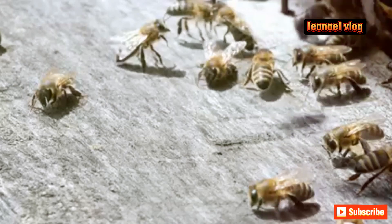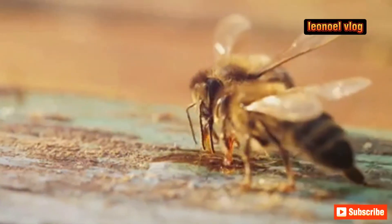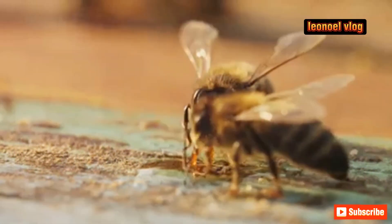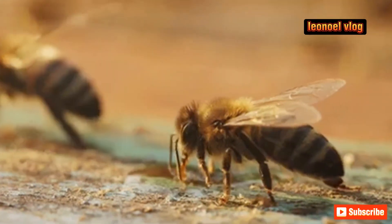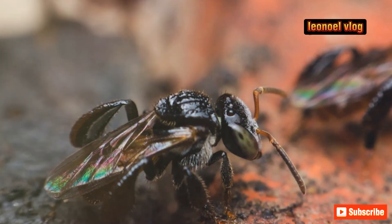Let's dive into the science of it. The vulture bee, unlike its nectar-loving cousins, has developed a rather unique and somewhat horrifying dietary adaptation — it feeds on the flesh of deceased animals. Yes, these bees are essentially tiny, winged carnivores. But how exactly do they process this meat?